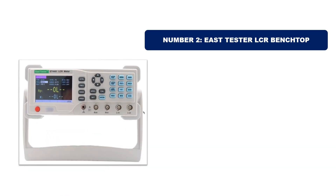Number 2: East Tester LCR Benchtop. It is another most popular and best-selling product.